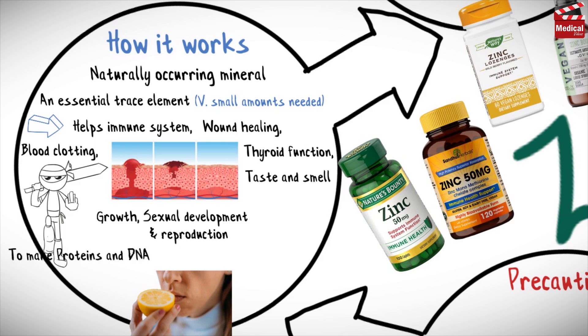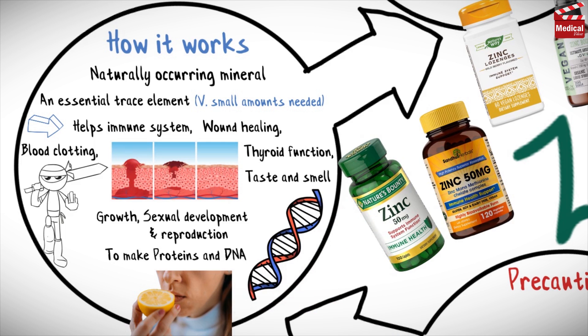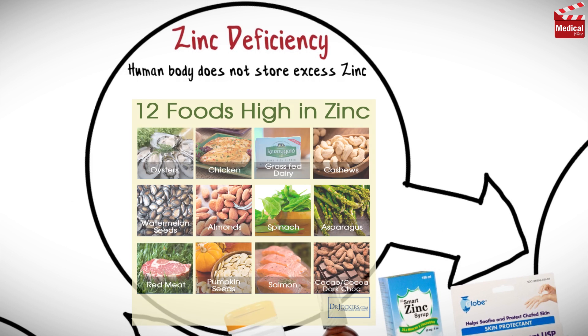The body also needs zinc to make proteins and DNA, the genetic materials in cells. Since the human body does not store excess zinc, it must be consumed regularly as part of the diet. Common dietary sources of zinc include red meat, poultry and fish.